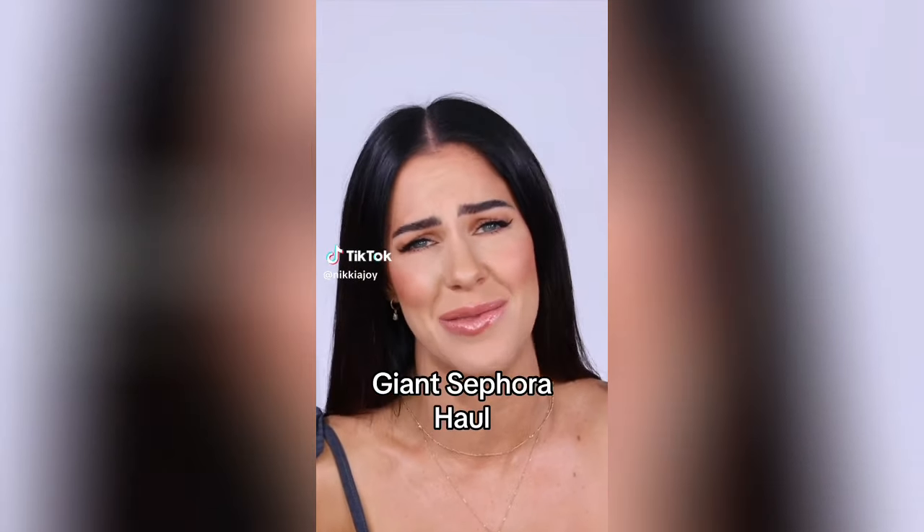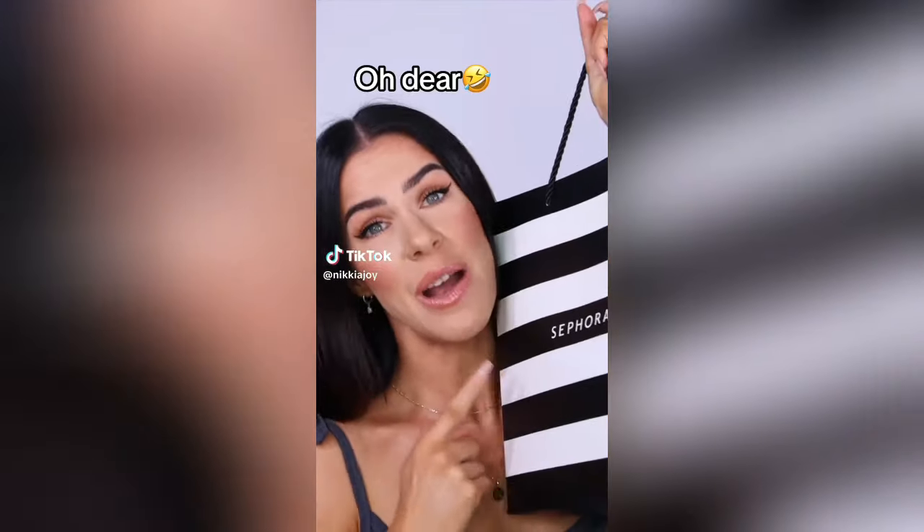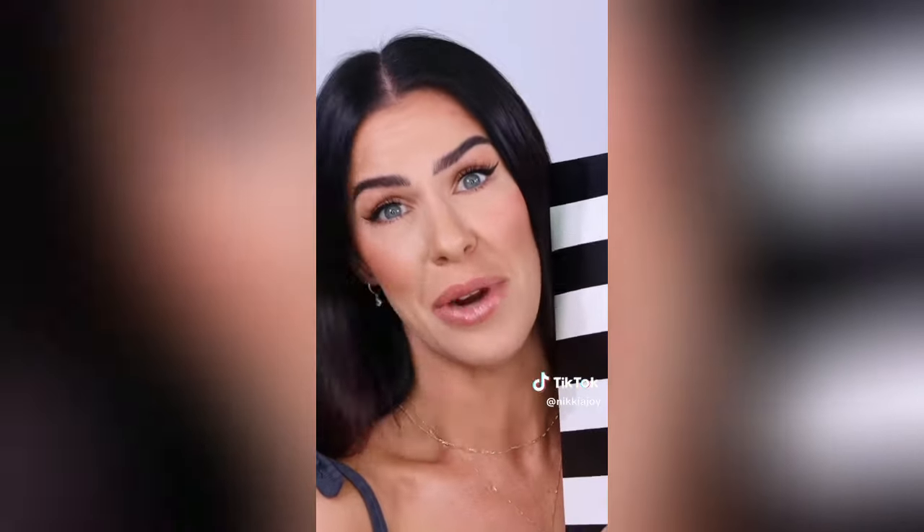Oh, you guys, I need help. I've got an addiction. I went a little crazy at Sephora. Let's see what I got.